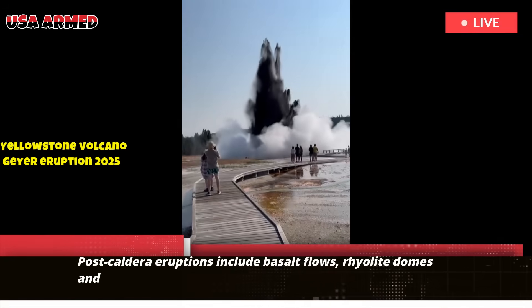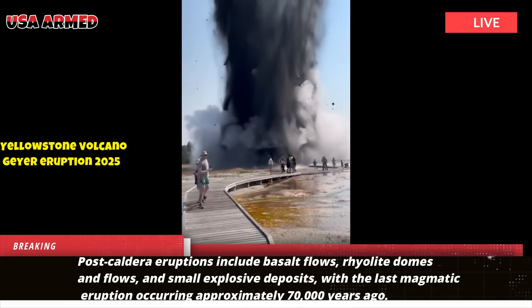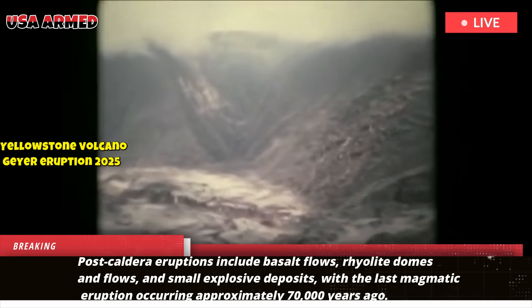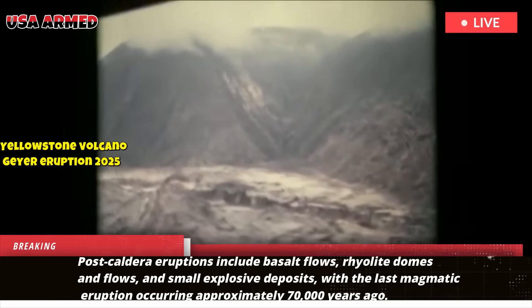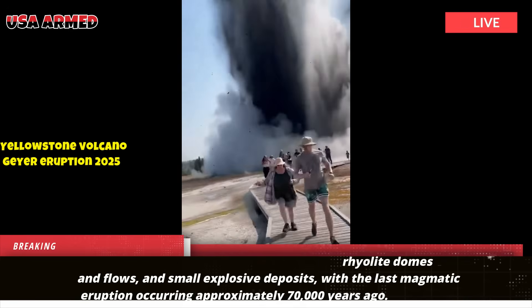Post-caldera eruptions include basalt flows, rhyolite domes and flows, and small explosive deposits, with the last magmatic eruption occurring approximately 70,000 years ago. Large hydrothermal explosions also occurred during the Holocene.